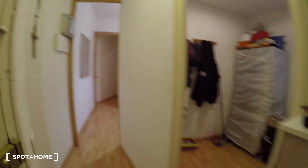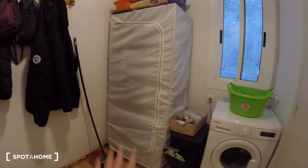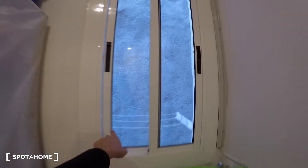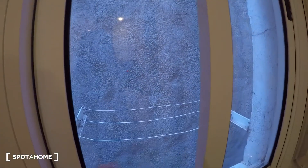Coming through the corridor, on the right you have a laundry room with some cleaning supplies and a washing machine. Right there you have a window with the internal patio view, and you can put your clothes to dry here, so it's great.